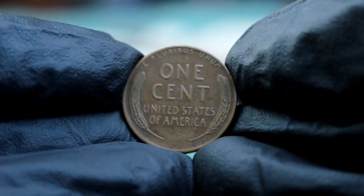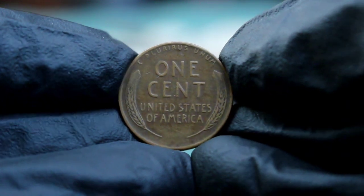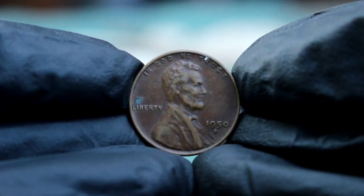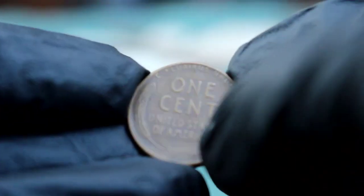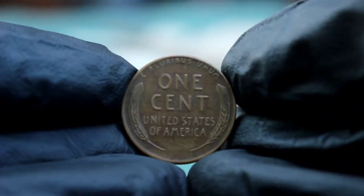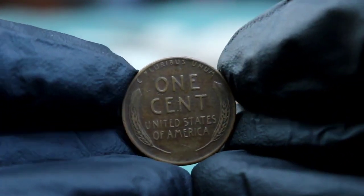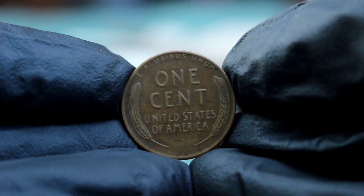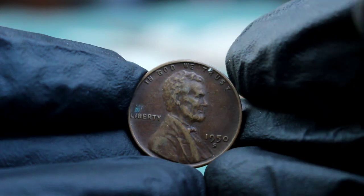Let's take a closer look at the specific characteristics that make the 1950s wheat penny stand out. This coin features the familiar bust of President Abraham Lincoln on the obverse, with the words 'In God We Trust' inscribed above his head, 'Liberty' to his left, and the year 1950 to his right. Below the date you'll find the small but significant S mint mark, which tells us it was minted in San Francisco. On the reverse side you'll see the iconic wheat ears flanking the words 'One Cent,' with 'United States of America' beneath and 'E Pluribus Unum' etched above.